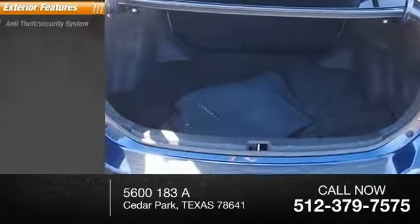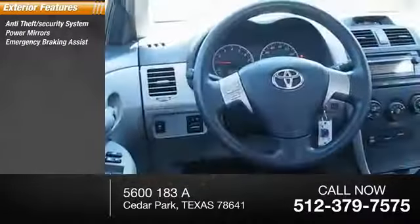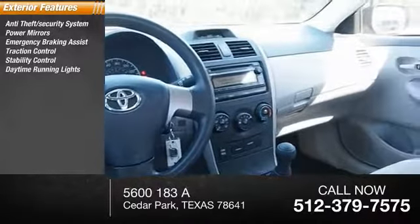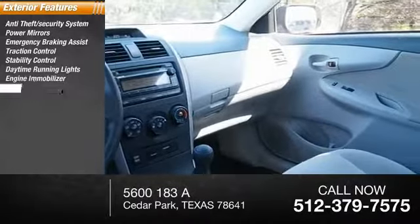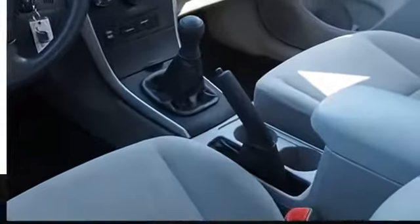Here are some of this vehicle's great options: anti-theft security system, power mirrors, emergency braking assist, traction control, stability control, daytime running lights, engine immobilizer, outside temperature gauge, power brakes, and rear window defogger.